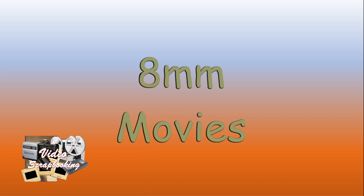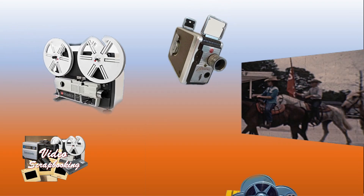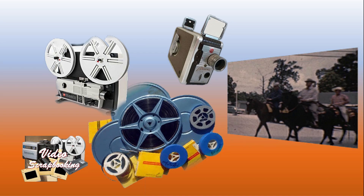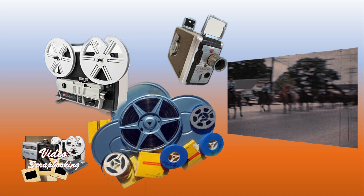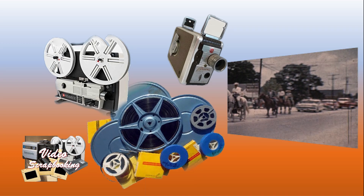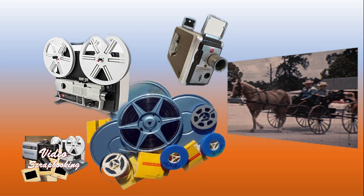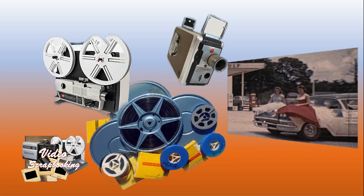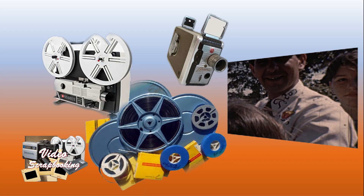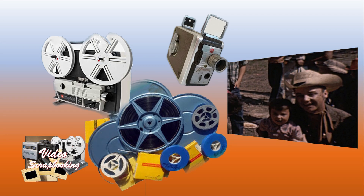8mm movies were a great way to capture how we lived in decades past. These Kodachrome gems from the 1930s to the 1980s were a marvel of their time, when black and white was a standard method of presenting film and television programs. But the film splices are now brittle, and even if you could find a working projector, the splices might break and your films would be damaged, because all new projectors are auto-threading and cannot be re-threaded mid-reel. Why take that chance? Learn how to convert those images safely to video files that can be shown on your smart TV or shared with family and friends over the internet.